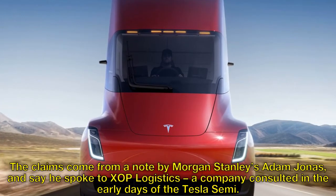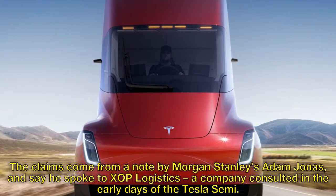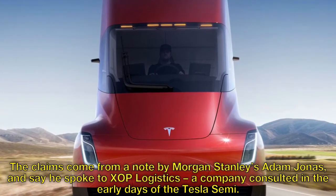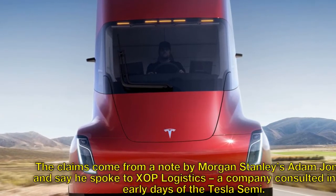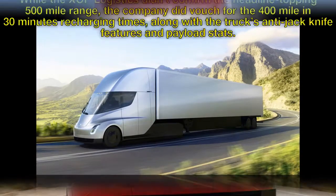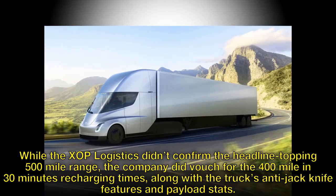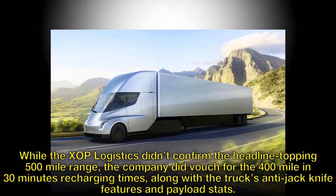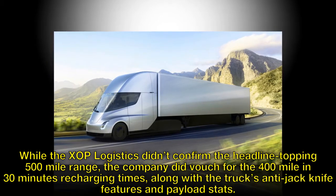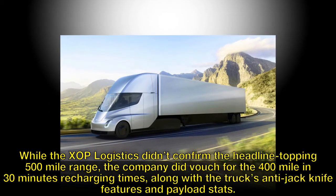The claims come from a note by Morgan Stanley's Adam Jonas, who says he spoke to Zop Logistics, a company consulted in the early days of the Tesla Semi. While Zop Logistics didn't confirm the headline-topping 500-mile range, the company did vouch for the 400-mile-in-30-minutes recharging times, along with the truck's anti-jackknife features and payload stats.